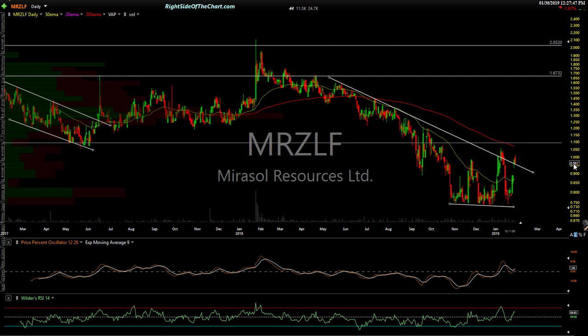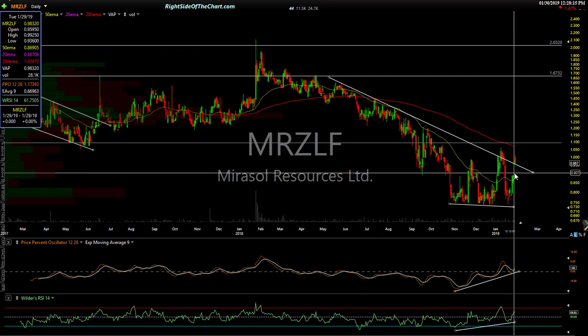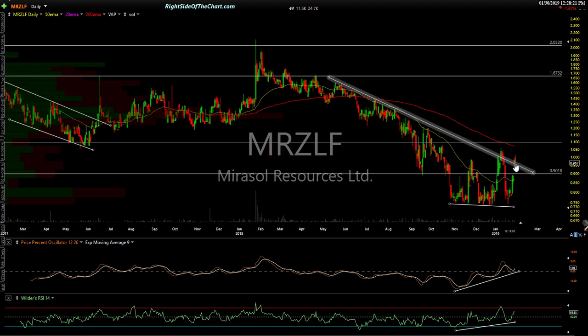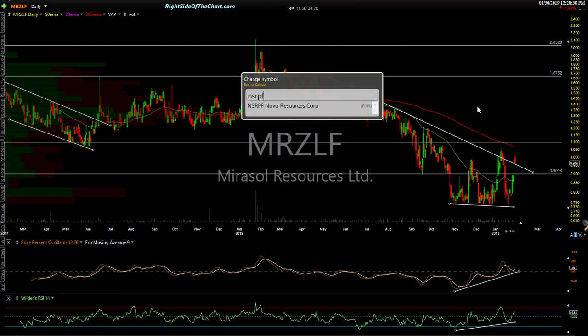MRZLF is a low-price penny stock. Any time you trade a penny stock, it's very high risk — don't put more in than you're willing to lose, and know what's going on with the company. From a charting perspective, everything I like to see — divergent low, breakout, back test coming in. It's trying to get off to a start here and may continue if it holds this back test. Constructive looking chart, not one of my favorites, but it stood out to me.